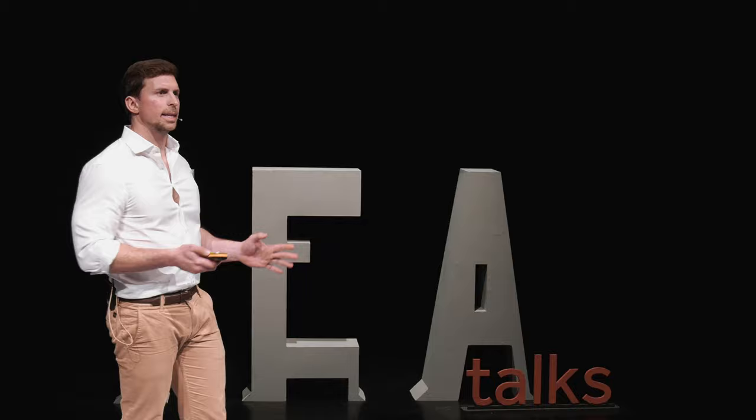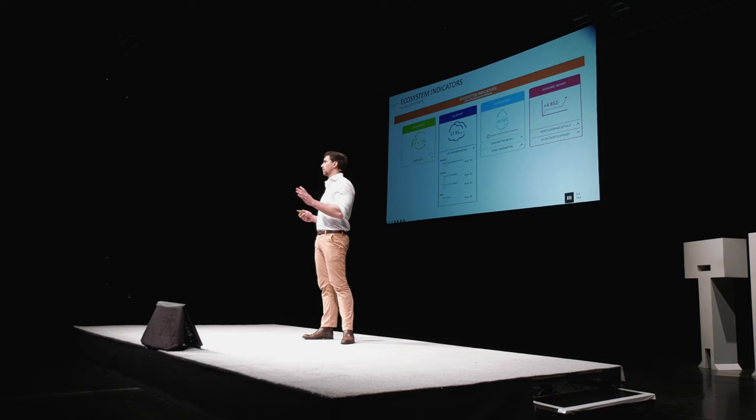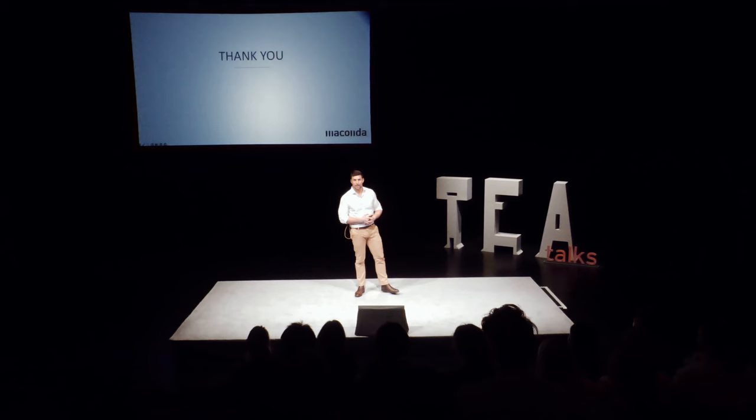Hopefully I've given you a bit of an understanding about how these models are emerging. What I would invite you to do as a final thought is think about yourselves as individuals — throughout your studies, throughout your careers, the organisations you find yourselves in — how will you take advantage of some of these emerging technologies? Because we really have only started to scratch the surface. Thank you very much.